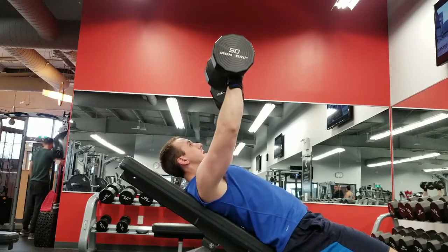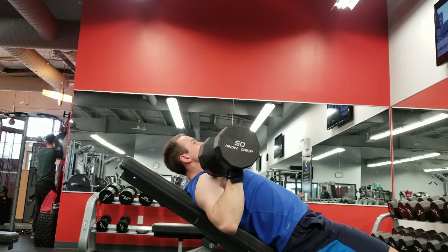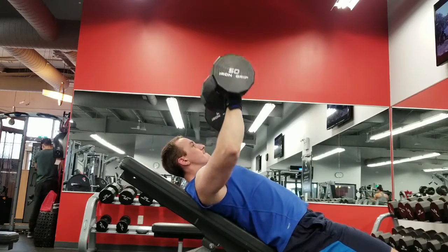The second exercise I would include in my chest program would be an incline dumbbell press. Given the increased range of motion and the recruitment of the stabilization muscles, this is a great way to really target and isolate the upper chest given how the fibers run.